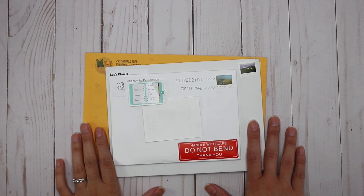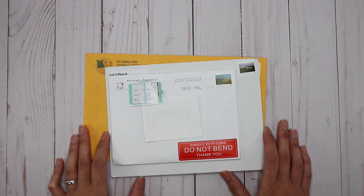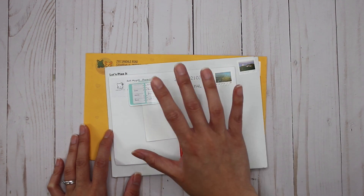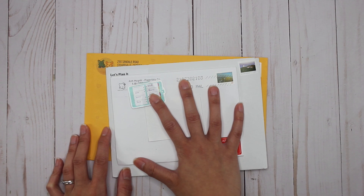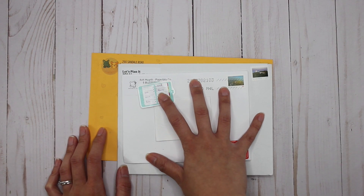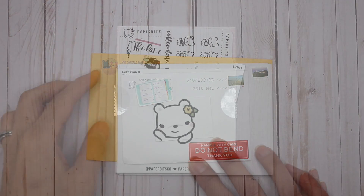Hey guys, it's Karina with Karina Loves to Plan, welcome back to my channel. I've got three pieces of happy mail here that actually all came on the same day, so I'm pretty excited about that. All of these are Canadian shops — I have my second order from Paper Bits Co, an order from Let's Plan It, and my first order from BeeDoo and Co.